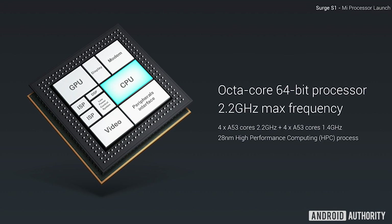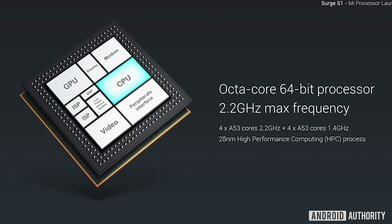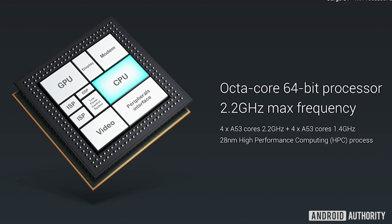So basically, what is it? Well, it's an octa-core processor that uses eight Cortex-A53 cores. The Cortex-A53 is one of the world's most popular 64-bit cores. In an octa-core configuration, you basically have four cores clocked at a higher frequency — in this case 2.2 gigahertz — and then four cores clocked at a lower frequency, in this case 1.4 gigahertz.